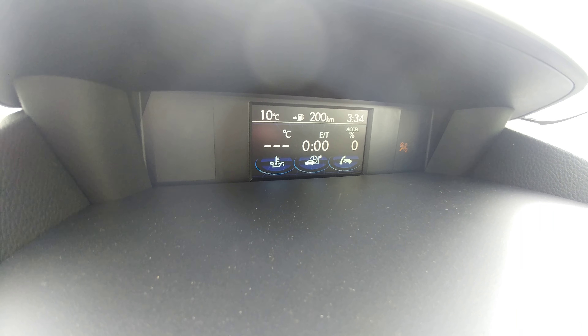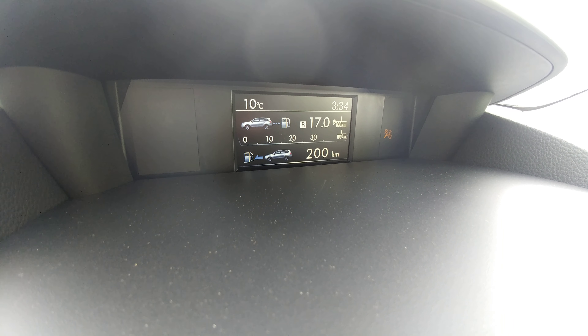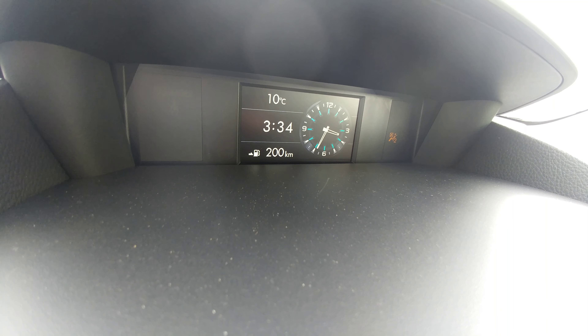You were asking about the little screens up top — you can change these around a little bit, but mostly it's fuel economy, date and time, distance to empty, and all that good stuff.